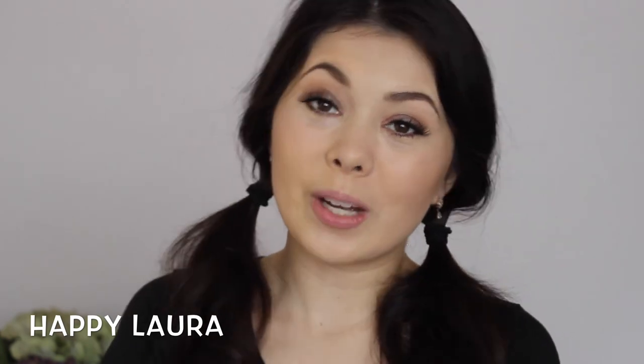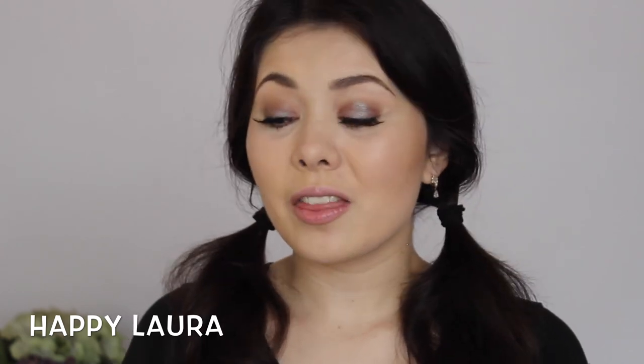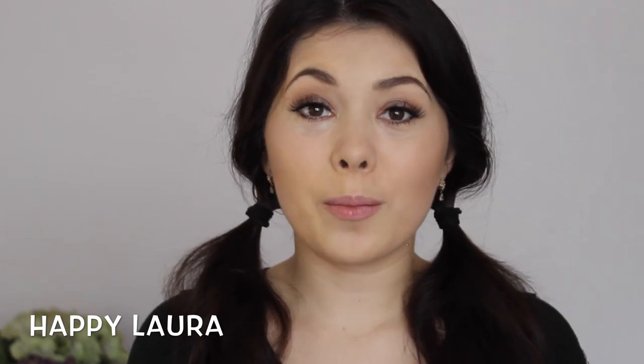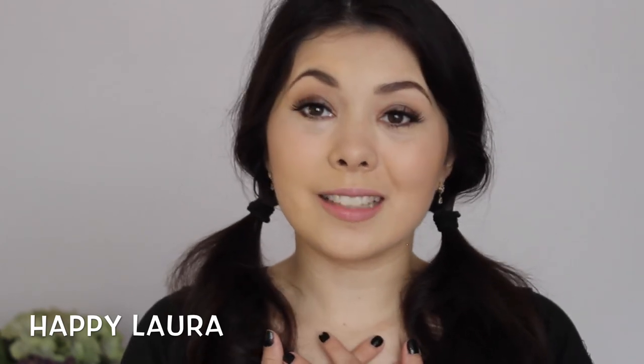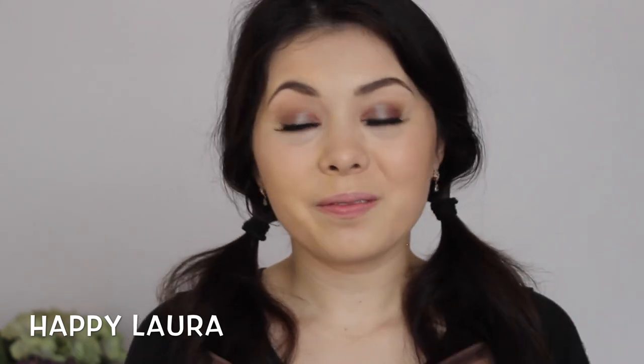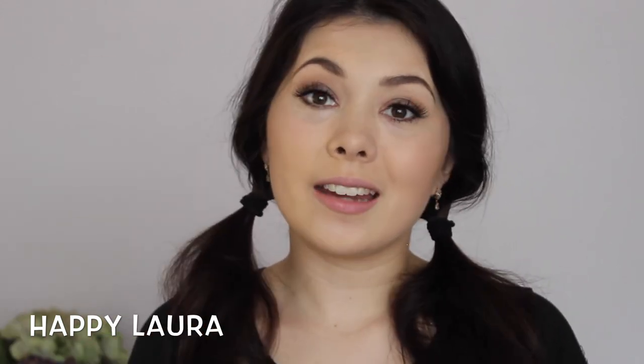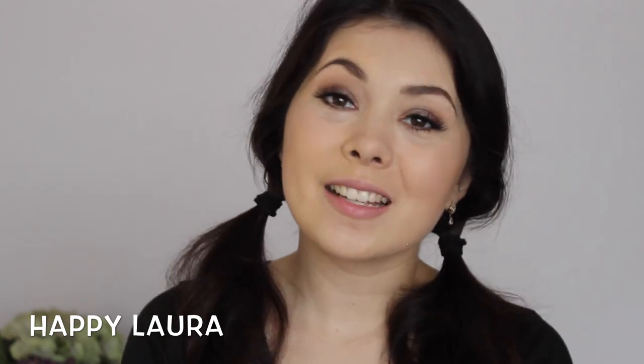That's the end of my haul, guys. I hope you guys enjoyed it and I hope it wasn't too long. I just want to thank my friend Fran again - thank you so much for picking up those products for me, it honestly means so, so much to me. She's just the most amazing friend. And if you haven't checked out her blog, go check it out - it's always in the info bar down below. I hope you guys are having a wonderful day and I'll see you next time. Bye.